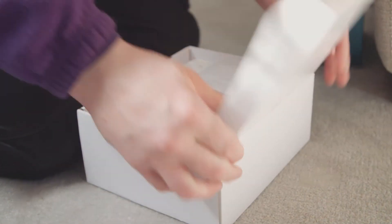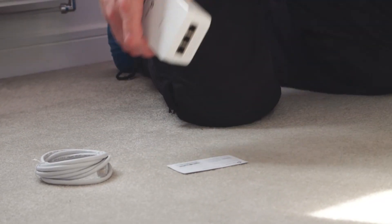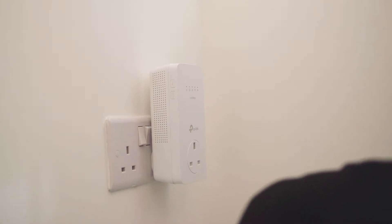Big homes may benefit from fitting powerline adapters or Wi-Fi extenders, available at many electrical retailers and from KCOM. We can also move routers to a more appropriate place or add additional access points within your home.